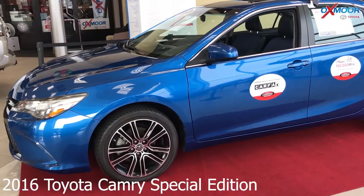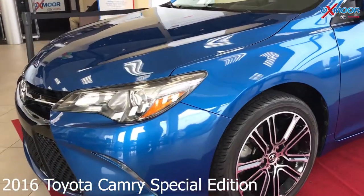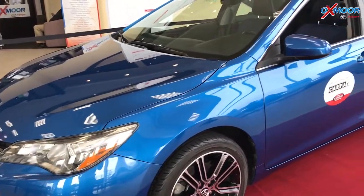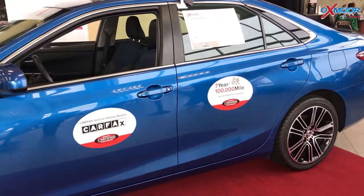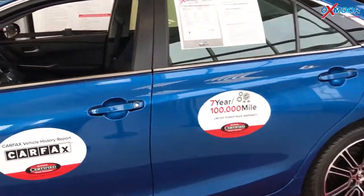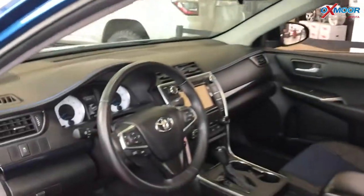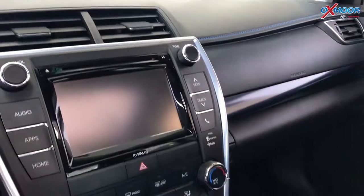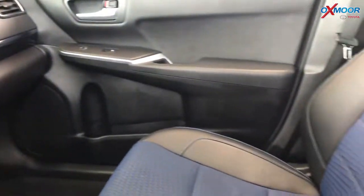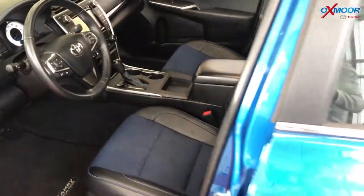For our third vehicle, this is a 2016 Toyota Camry. This is a special edition. The exterior color you're seeing is a blue streak metallic. This vehicle had one owner, does have a clean Carfax. The vehicle has Bluetooth, backup camera, and there's also a sunroof. The interior is a blue and black leather, mileage is 44,195. The price is $17,290.